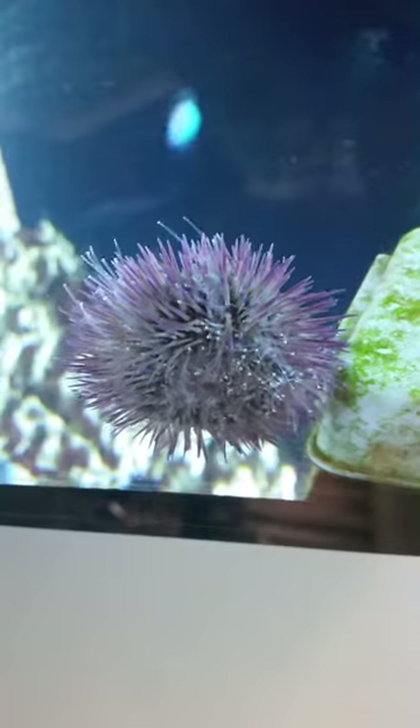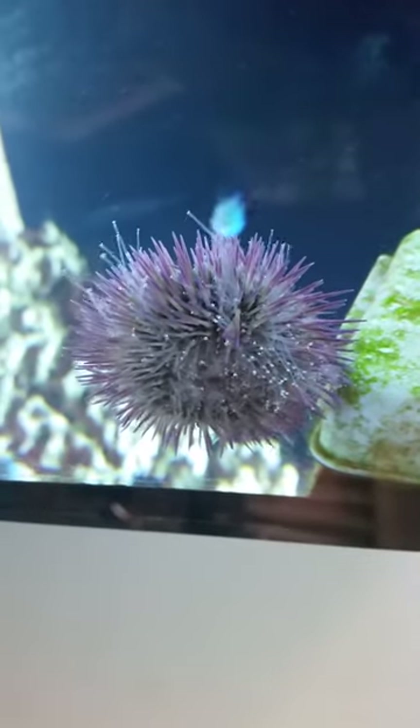I don't know if you guys see it or not, but I think the sea urchin is spawning. It keeps releasing these little tiny round objects from off of it. I could see it earlier in the video. I don't know if it's still doing it, but yeah! It's super weird!